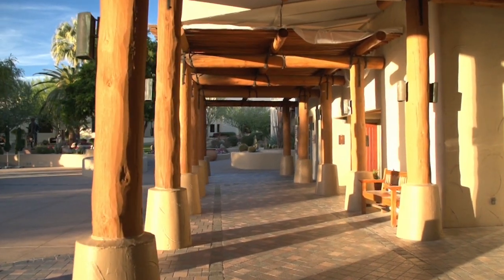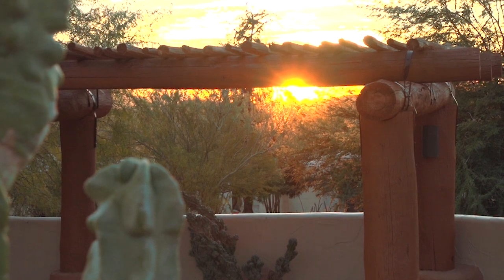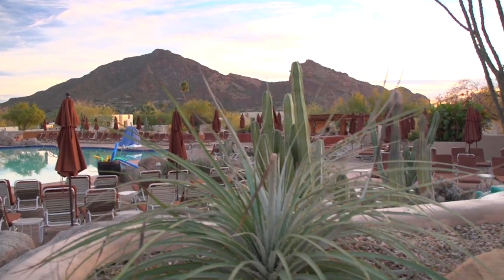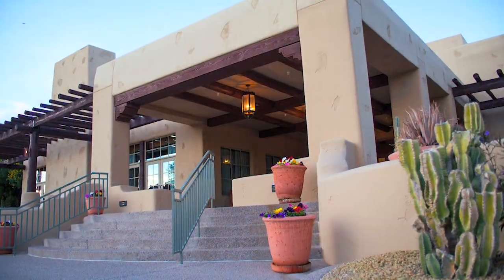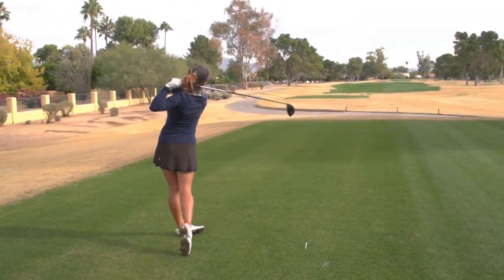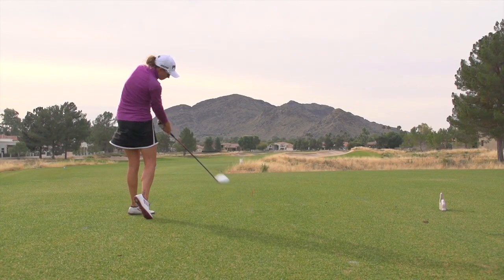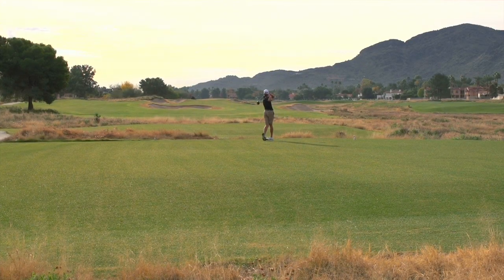Golf Life embarks on an adventure to Arizona, to a place where time stands still. The JW Marriott Scottsdale Camelback Inn Resort & Spa is a crown jewel in the Marriott collection. Just three miles down the road from the resort sits the Camelback Golf Club, featuring two distinct golf courses: Padre, and one of the newest redesigns in North America, the magnificent Ambiente Course. Let's take a closer look at this quintessential Arizona golf resort experience.